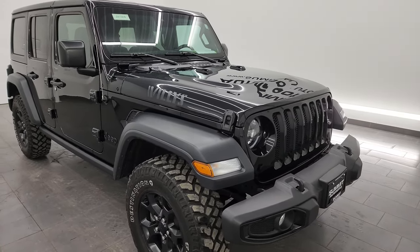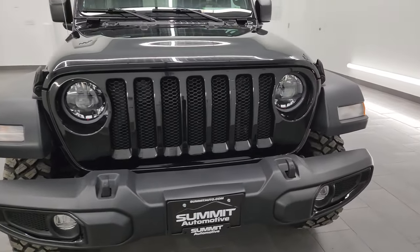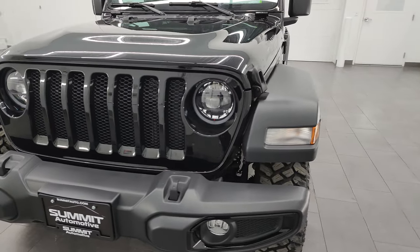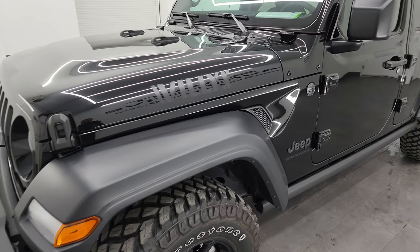I'm going to go all the way around in this video, show you the inside, underneath, start it up, take a look under the hood, and give you an idea of all the options on this vehicle inside and out. This thing is very nicely loaded up.